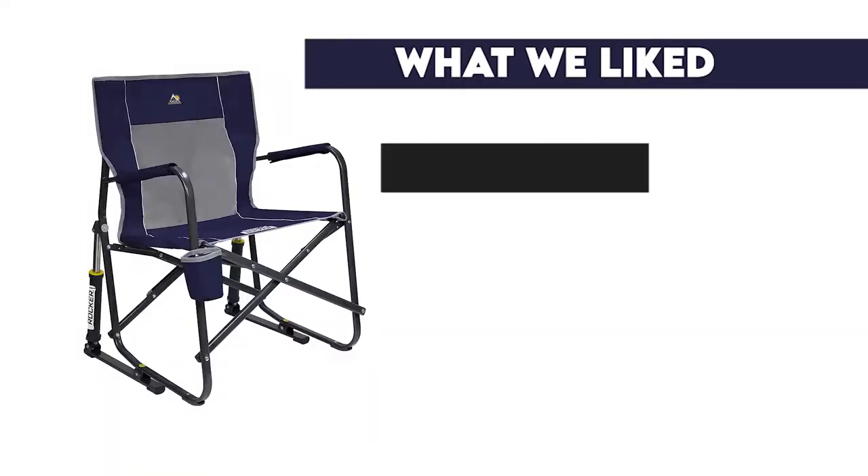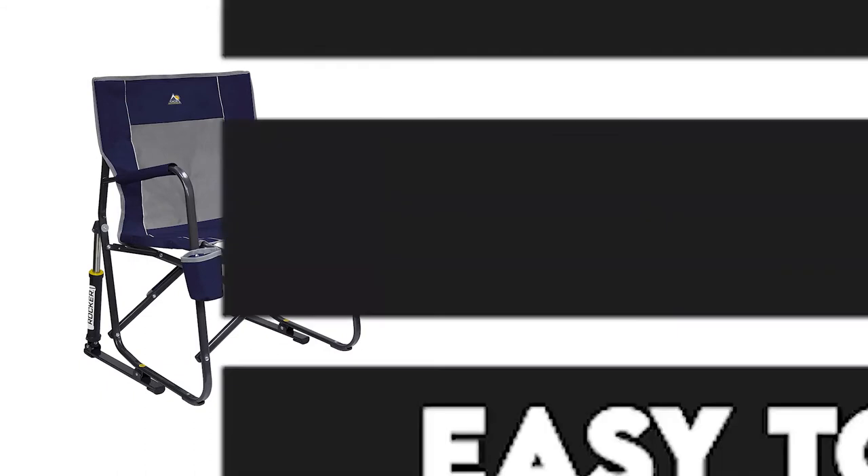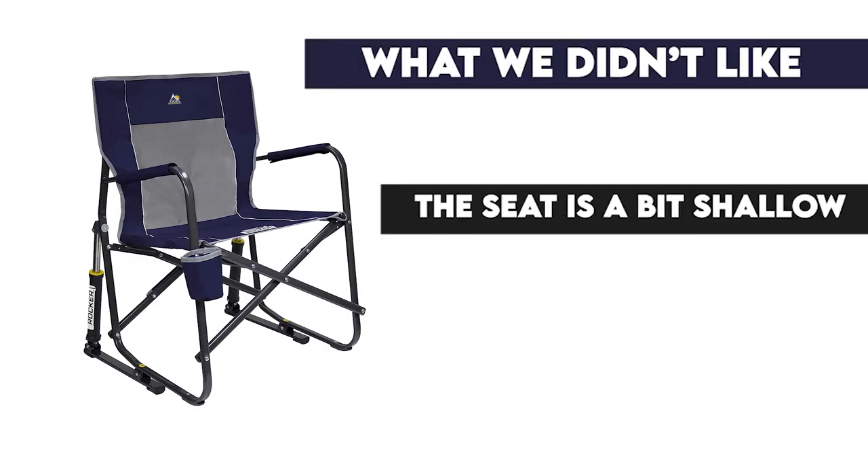What we liked: sturdy build, wide seat, easy to lean and rock. What we didn't like: the seat is a bit shallow.